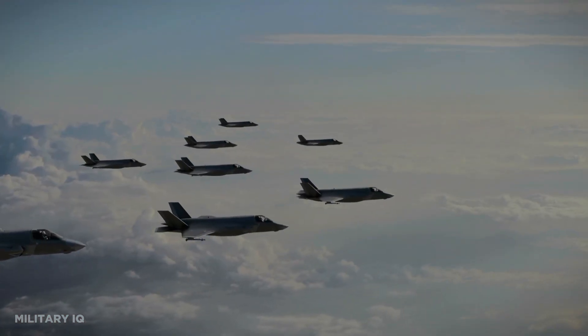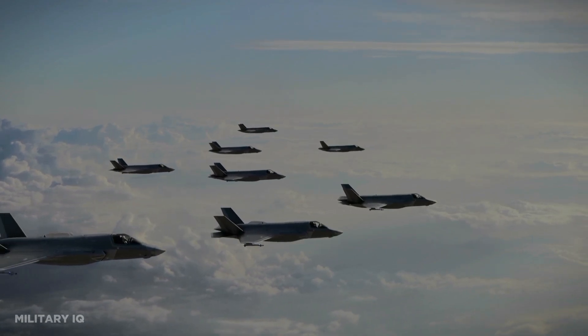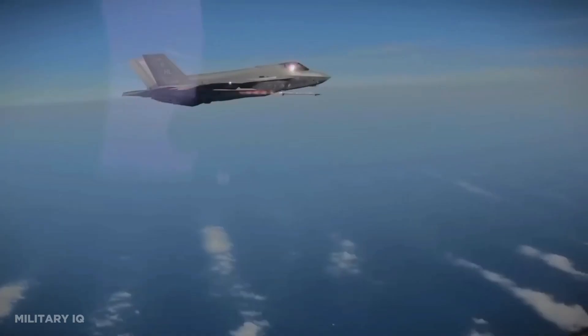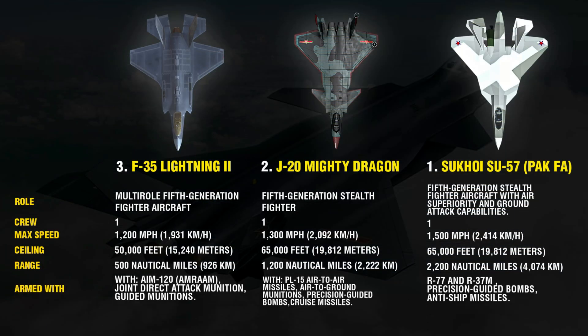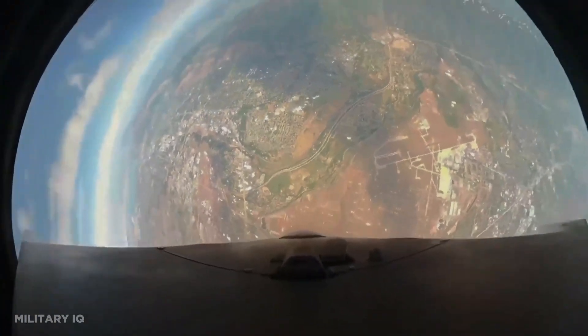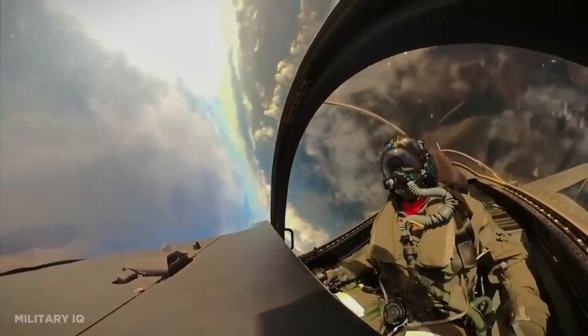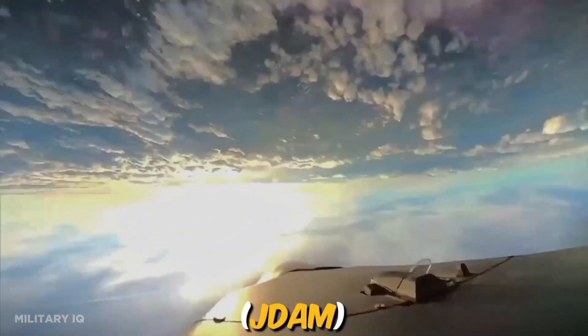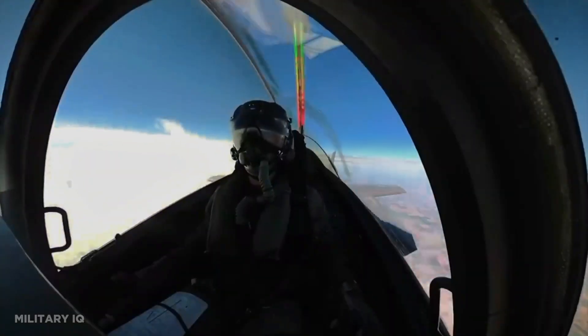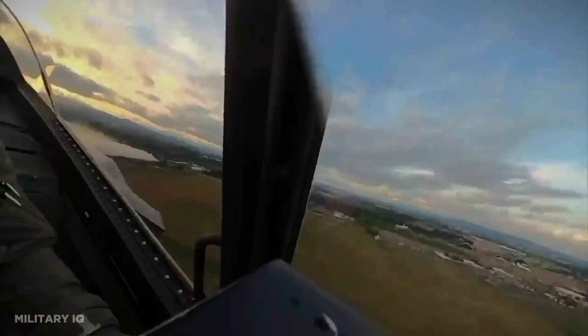The F-35 boasts a remarkable arsenal of air-to-air and air-to-ground weaponry, tailored to ensure mission success across a spectrum of scenarios. Among its impressive inventory is the AIM-120 Advanced Medium-Range Air-to-Air Missile (AMRAAM), renowned for its beyond-visual-range engagement capabilities. Additionally, the F-35 can deploy precision-guided bombs such as the Joint Direct Attack Munition (JDAM), offering surgical precision in air-to-ground strikes. The aircraft's adaptability extends to its capacity to carry a variety of other guided munitions, making it a versatile asset.